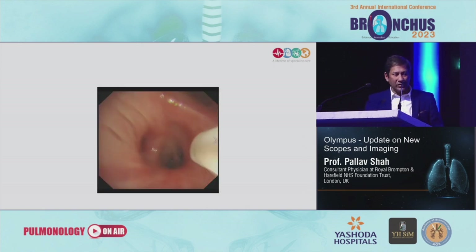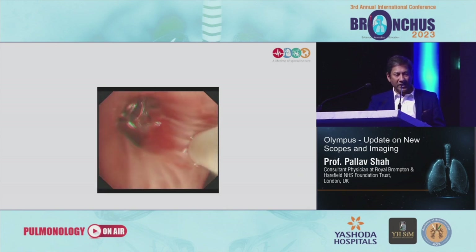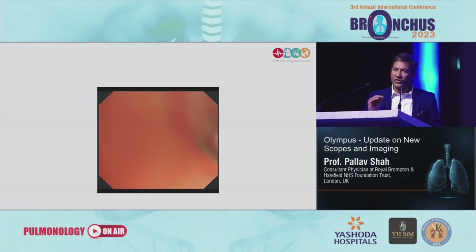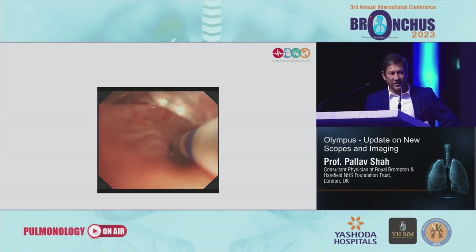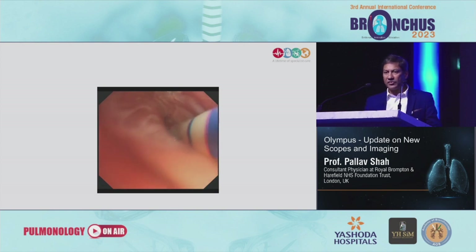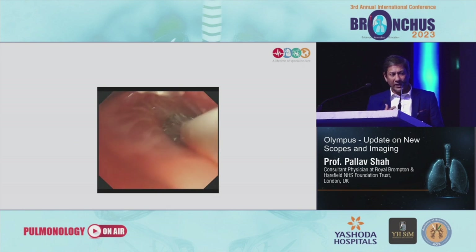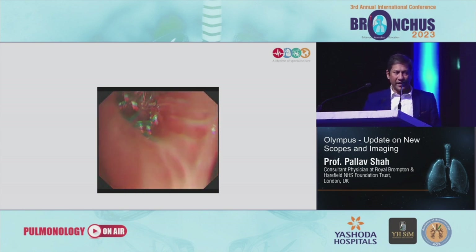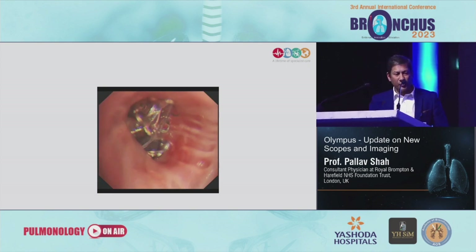The next technique is using the rotation function to manipulate the scope more easily. The Olympus system throws the instruments out at 3 o'clock, and sometimes it's not possible to accurately see your carina. Here's an endobronchial valve placement in the anterior segment of the right upper lobe — you're not getting adequate vision. But by using the rotating function, you can see the airway more clearly and have more precision placement of your endobronchial valves. This is probably the most crucial use of the rotation function, allowing you to ergonomically improve how you position the bronchoscope instead of doing various yoga positions to get the same imaging and access.